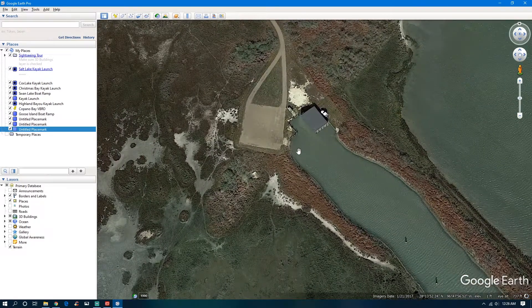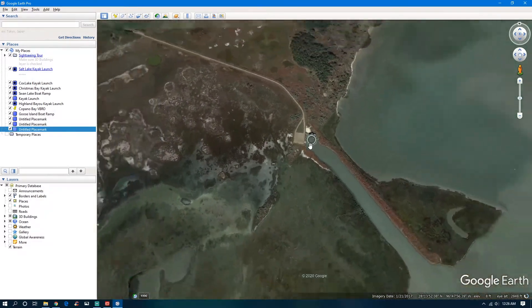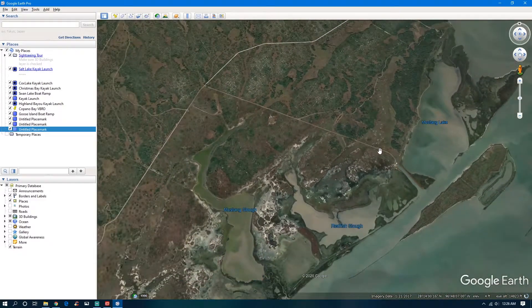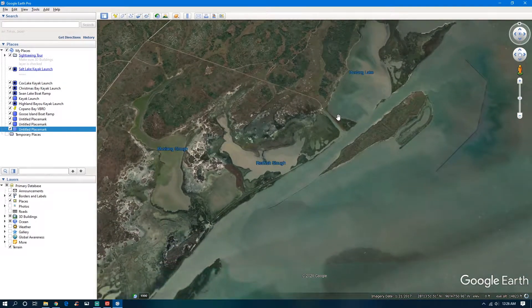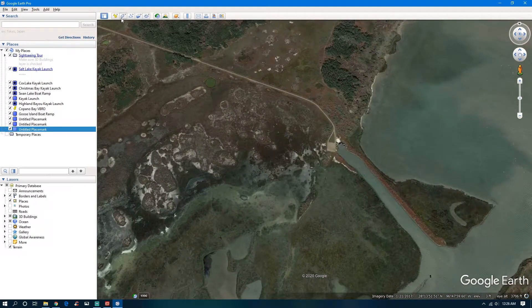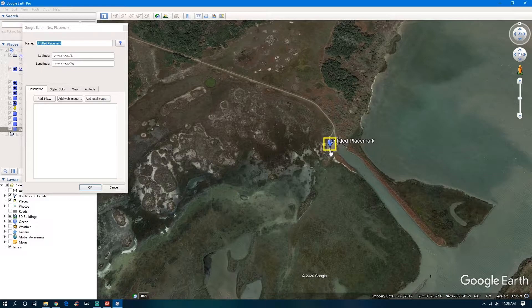It doesn't look exactly like a boat ramp but it does look like there's something there where you could launch. You've got to wonder whether you have access to these areas, but it's interesting. If the wildlife refuge is open we might go check that out.